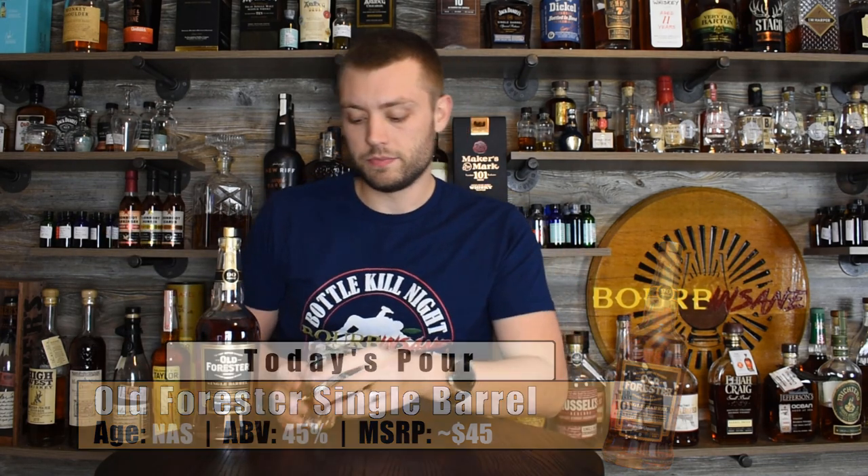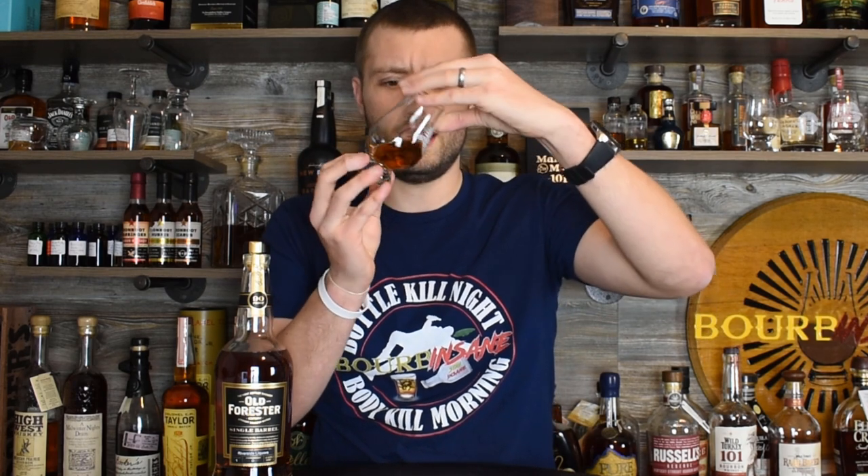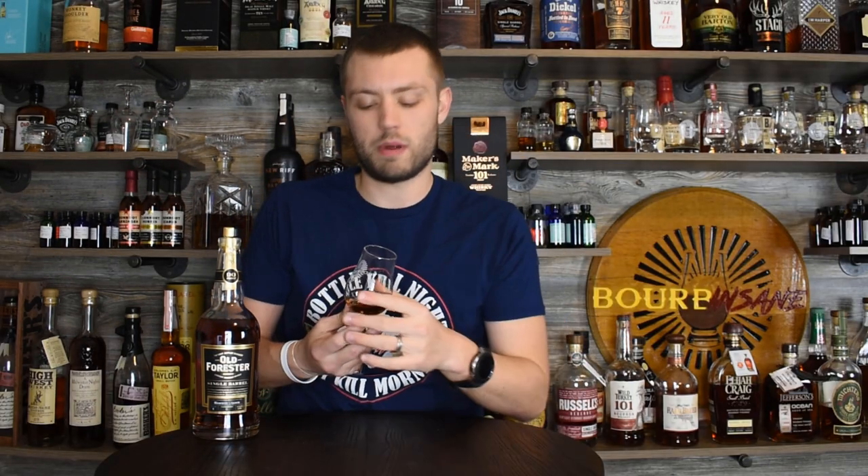Looking at the color first — in my light it's a nice medium caramel color. Not too many legs sticking to the glass on this one, but again it is 90 proof so we're not going to see a whole lot of legs anyway.